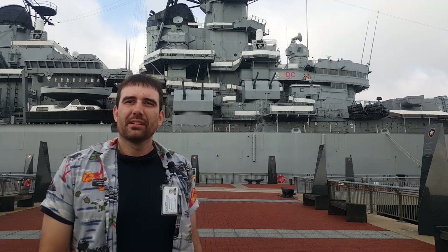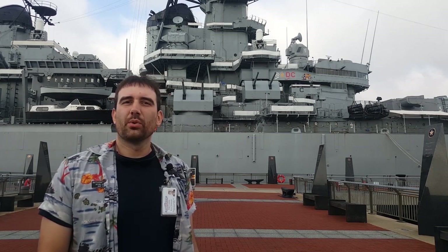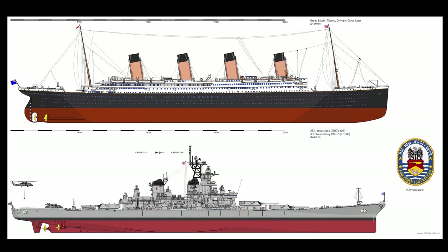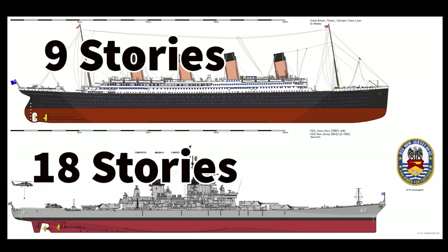Titanic was built in 1911, completed in 1912. The Battleship New Jersey was started in 1940 and completed in 1943. Despite all that time between the two vessels, they're very similar in size. Titanic was 882 feet, 9 inches long, whereas the Battleship New Jersey is 887 feet, 7 inches. We displaced 57,000 tons, while Titanic came in just a little short at 52,000 tons fully loaded. She was also 9 stories tall, whereas the Battleship is 18 stories tall with her tower-like superstructure.